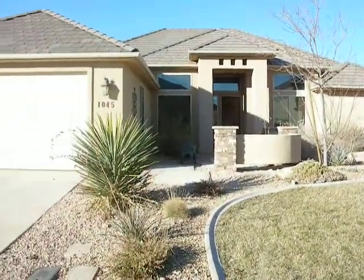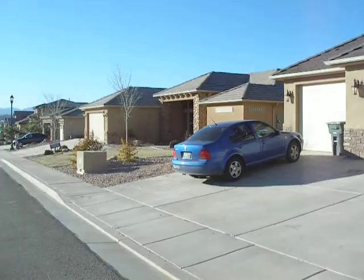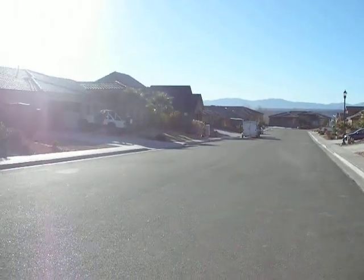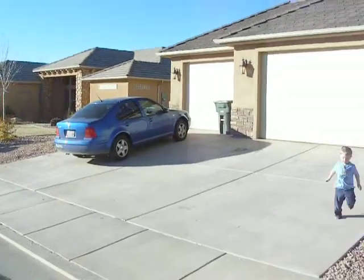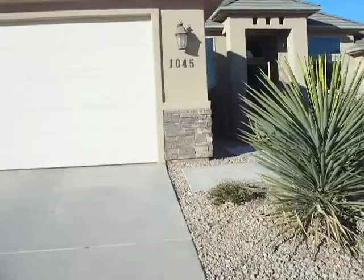Here we are in Washington, 1045. Beautiful day, fantastic neighborhood. Got a view of the mountains, beautiful sunshine. Just a great little neighborhood. Three-car garage. Let's go on inside and see what we can find in there.